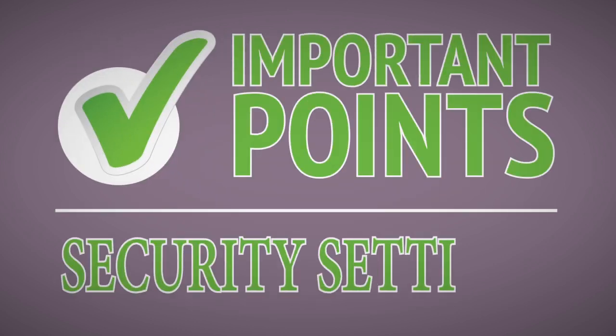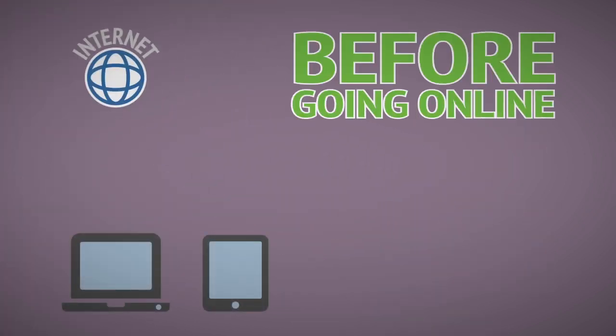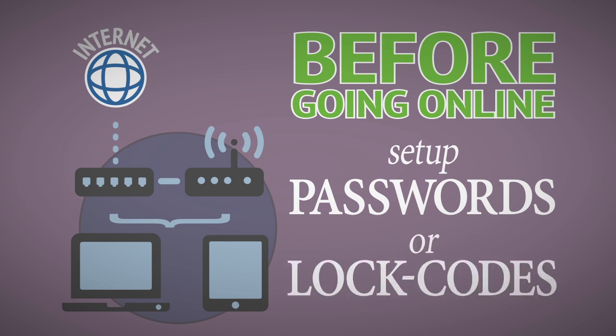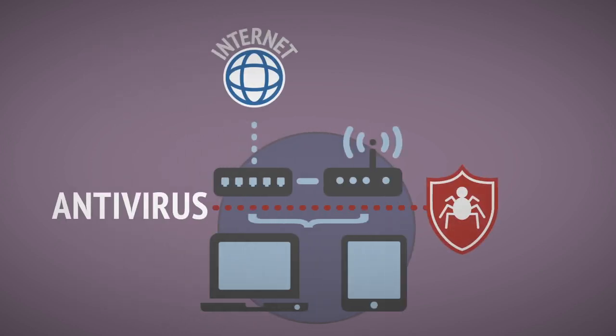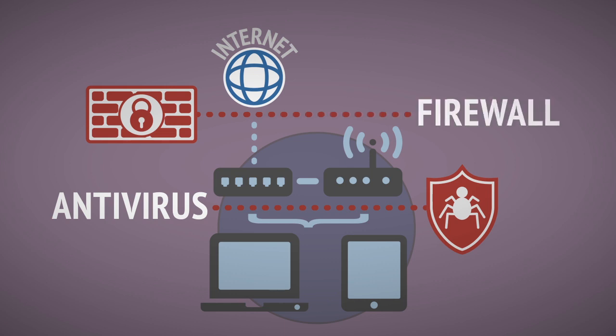Here are some important points on security settings. Before going online, check that you've set up your computer, mobile device, internet and Wi-Fi routers with a password or lock code to prevent anyone from accessing them. Then think about installing a good antivirus package and turning on any firewall features you might have.